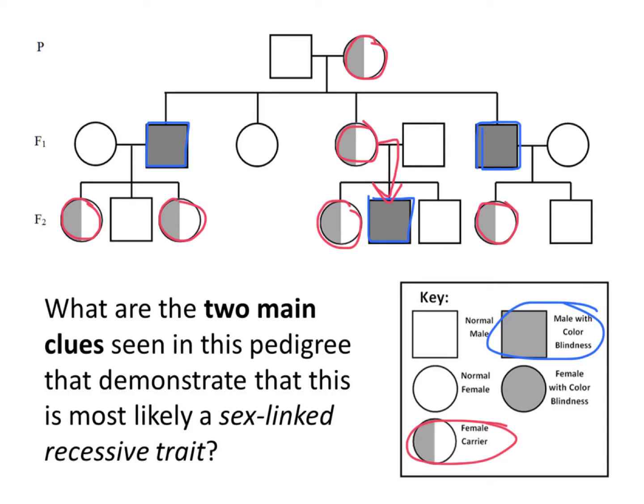Now that isn't to say that it's impossible for a female to end up with a sex-linked recessive trait — it is possible. But her father would have to actually have the trait, and her mother would need to be at least a carrier. So that situation is fairly rare.